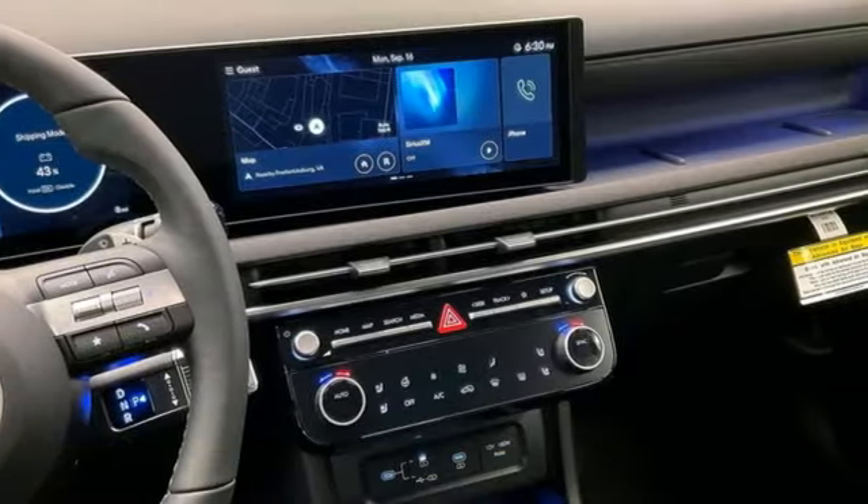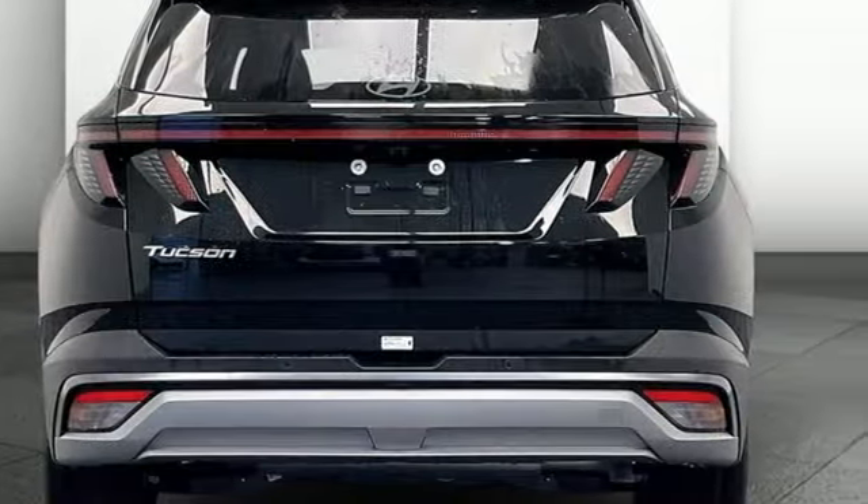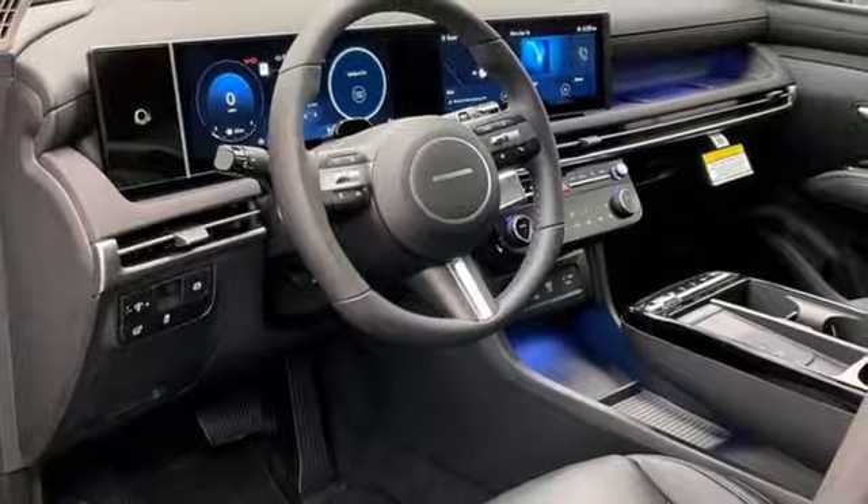Inline four-cylinder engine. Heated and ventilated leather bucket seats. Integrated navigation system with voice activation. Steering assist cruise control. Dual zone climate control.